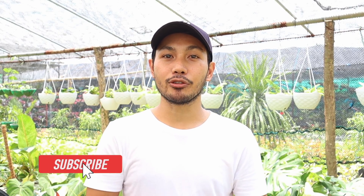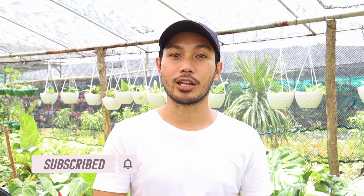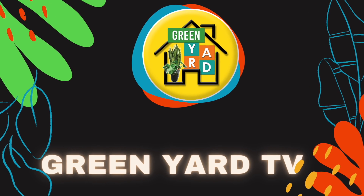I hope nakatulong at nag-enjoy kayo sa panonood ng video na ito. Sa mga bago pa lamang sa aming channel, huwag nyo pong kakalimutan na mag-like, share and subscribe, at pakihit na rin po yung notification bell para maging updated kayo sa mga susunod pa naming videos. Pakivisit na rin po yung aming Facebook and Instagram page, Greenyard PH. Magkita-kita po ulit tayo sa susunod na episode ng Greenyard TV. Thank you for watching, see you next time!